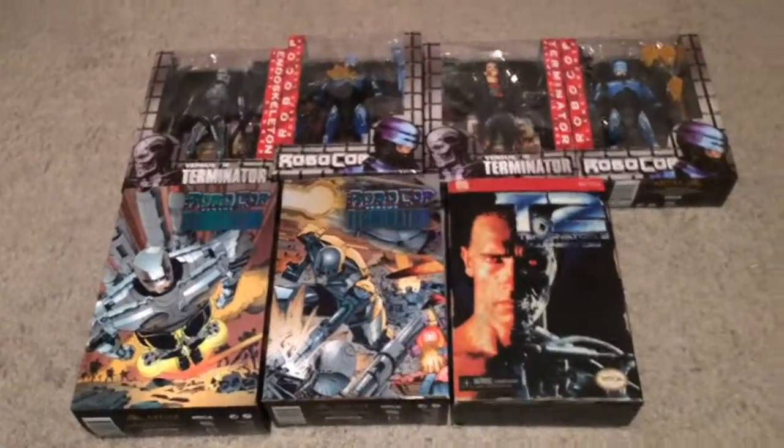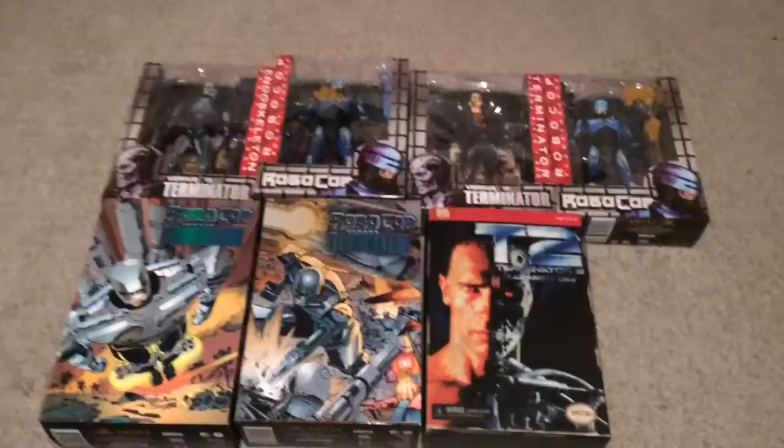Welcome back to AfterSchoolReviews. Today we're having a look at the haul video part two. It took a little while to get here — it's Wednesday, so it took a little longer than I anticipated.